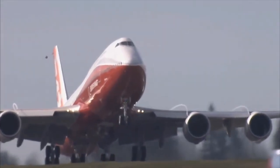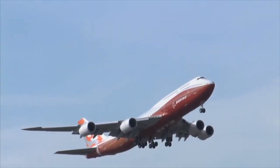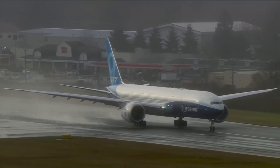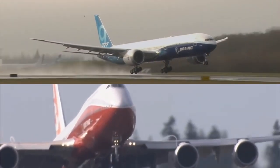Starting with performance, the 747-8 flies 467 passengers three-class to 7,750 nautical miles. The 777-9 can take up to 426 passengers two-class to 7,285 nautical miles. So all in all, the performance gap is closer than ever.